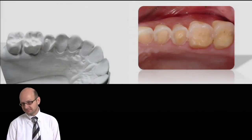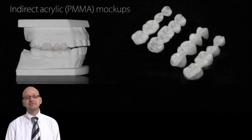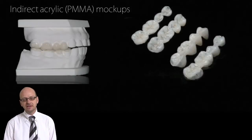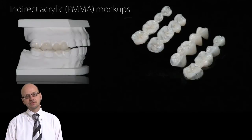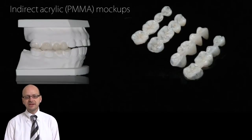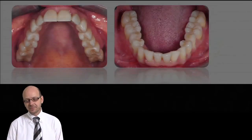We will also present full mouth rehabilitation cases and some essential steps that will facilitate significantly the treatment planning and the sequential treatment of those cases using innovative IDS, indirect acrylic mock-ups, etc.